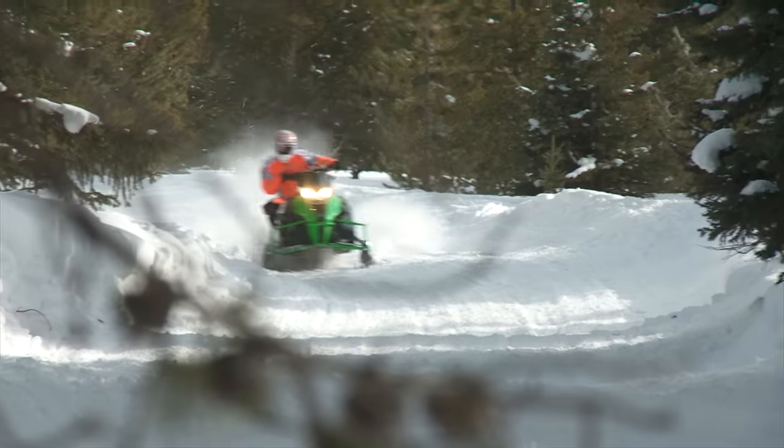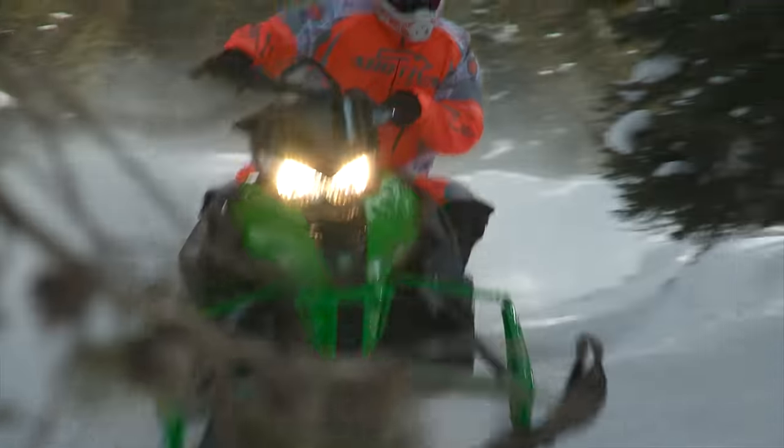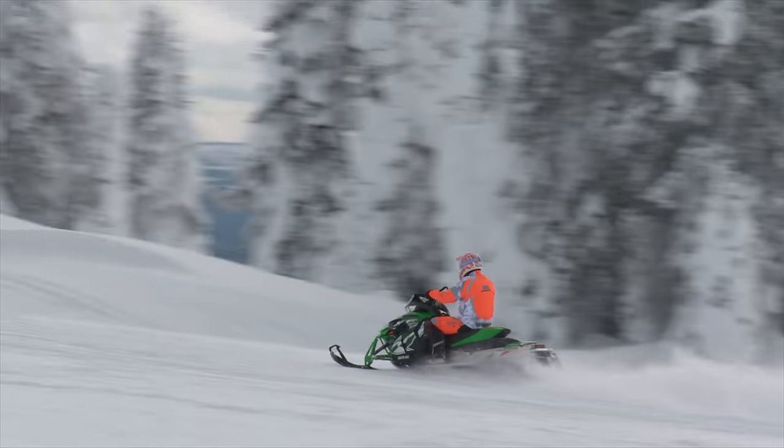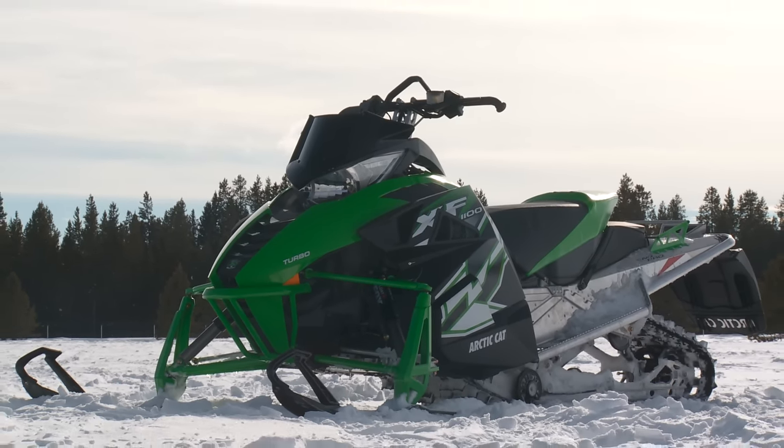It wasn't just designing a new platform with a new engine in mind. It was taking the engines that we currently had and putting them into the ProCross, which replaced the old TwinSpark.